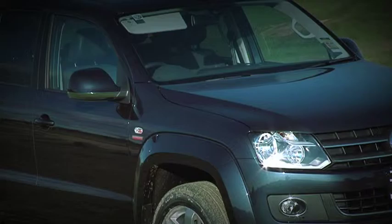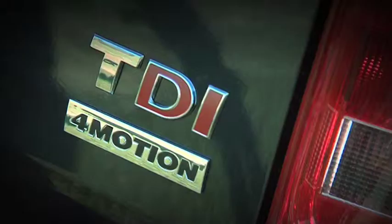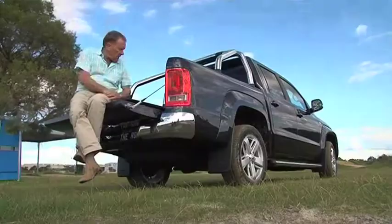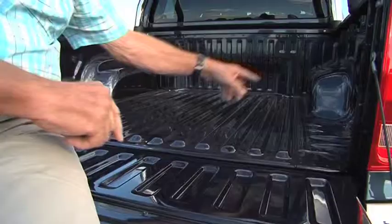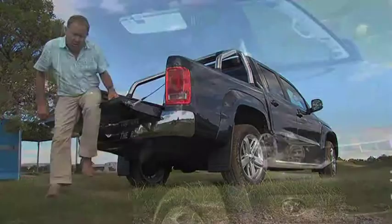Now the only downside of owning a dual cab of any make is the size of the rear carrying capacity, but that is not a problem with the Amarok. There's enough room in here to actually load in two pallets. Also there are tie-down points in each corner to be able to secure that load. Now this unit is powered by a two litre twin turbo engine which produces 120 kilowatts of power and a very handy 400 newton metres of torque.